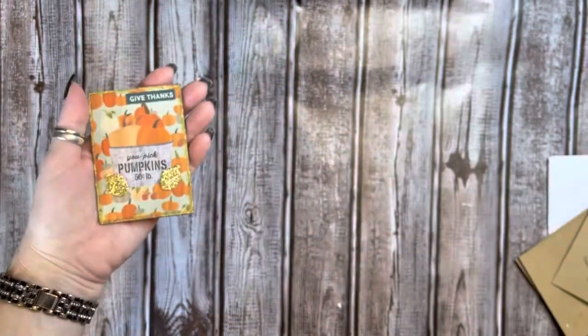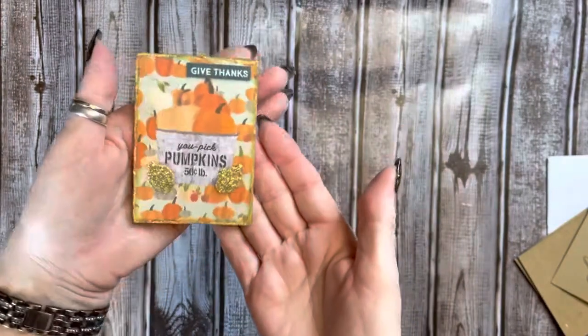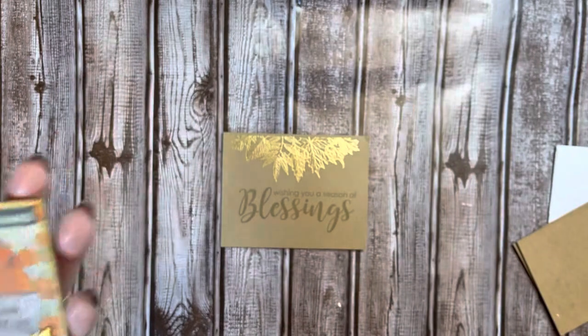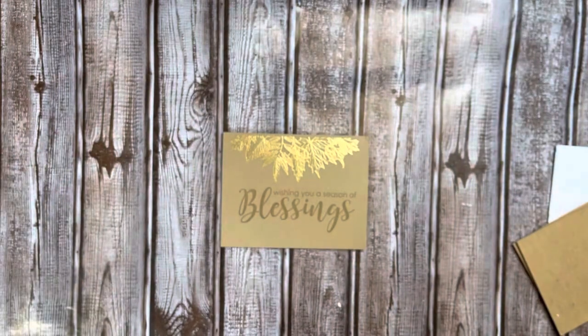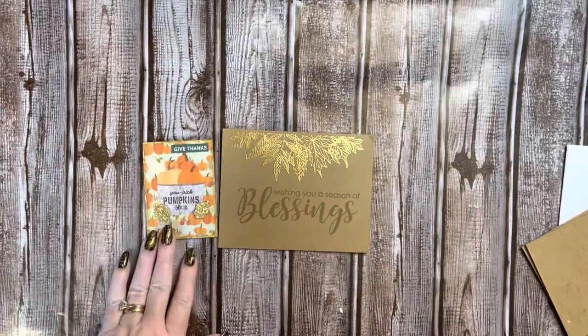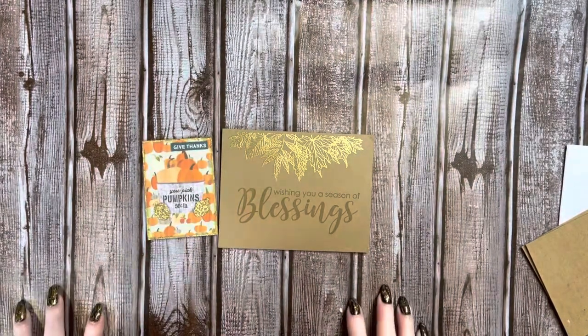I really appreciate this so much. It is gorgeous. And let's learn a little bit something about Michelle. Her birthday's March the 17th. On Instagram she's craftymom205. Her favorites are purple and vintage. Girl, you are a girl after my own heart. I love this. Thank you, sweetie.